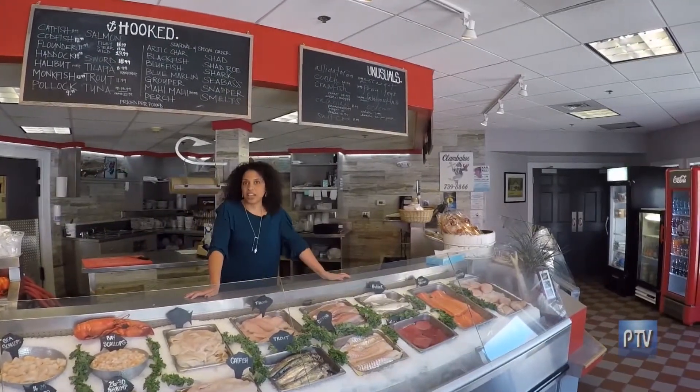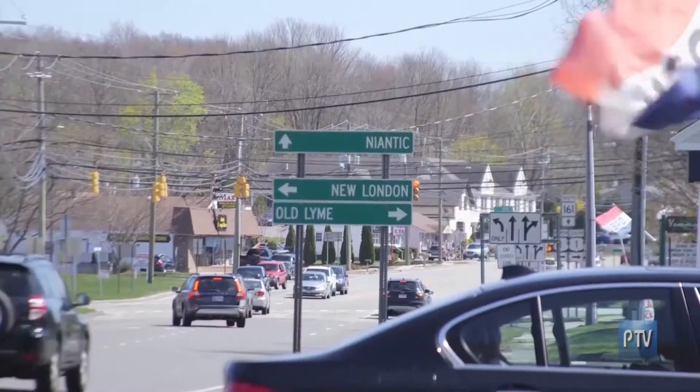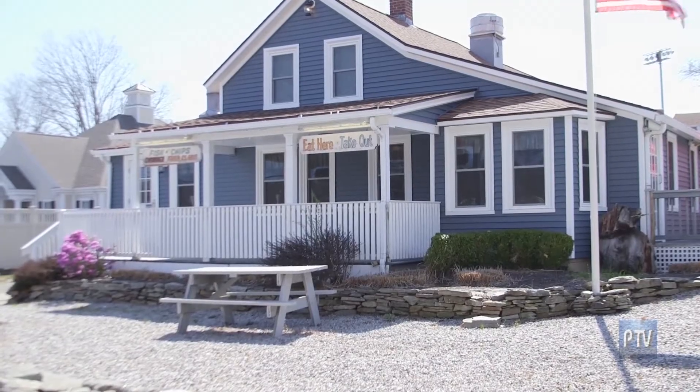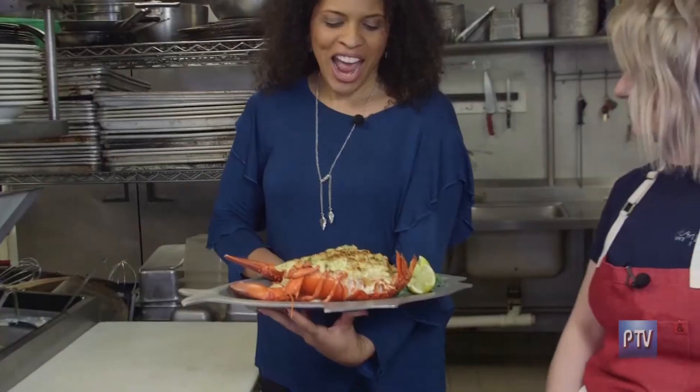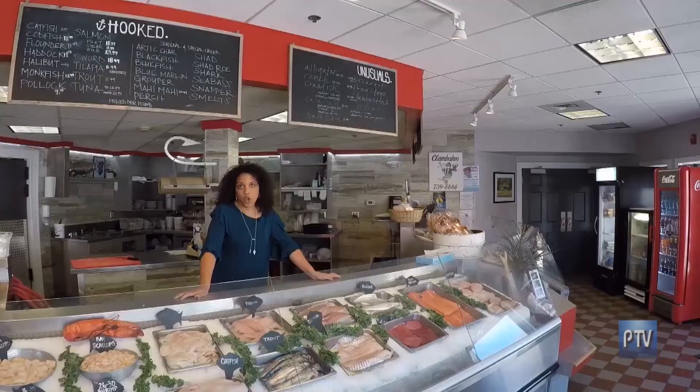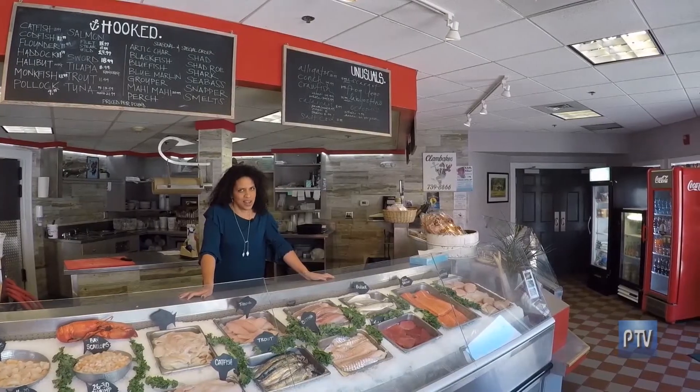I'm here today in East Lyme at Flanders Fish Market and Restaurant. We are going to do a baked stuffed lobster mac and cheese. I have never seen anything so beautiful in my life, like literally. They've been keeping it fresh since 1983.